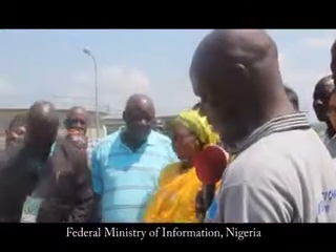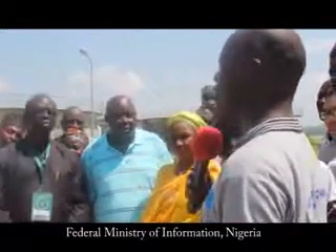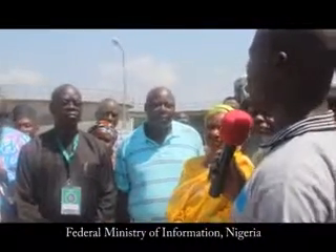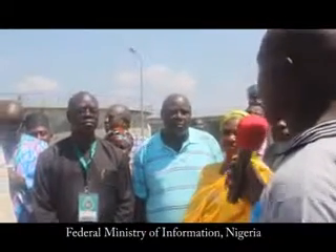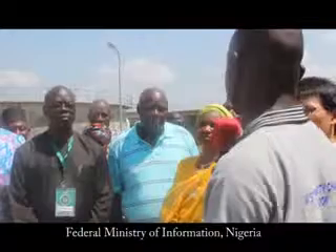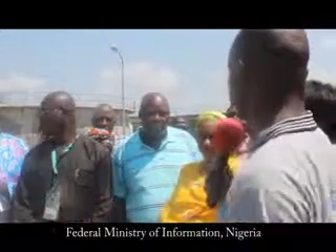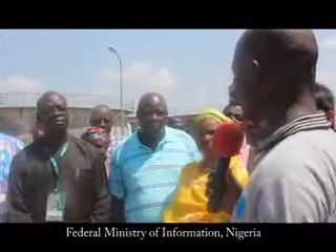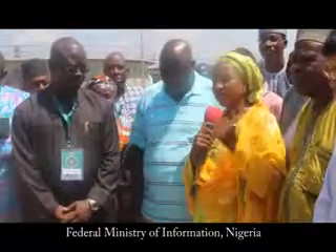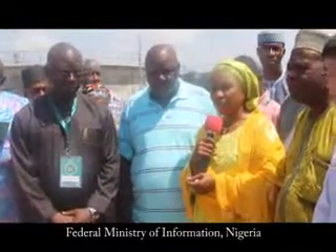Sometimes we see projects like this where one government comes, another says it is a tall dream and abandons it. Is there a plan to sustain this after this government? And regarding the pipeline reticulation, how soon are we expecting it? The question is directed to Barrister Hadiza Abunotou Mohammed, Commissioner for Water Resources, Kogi State.